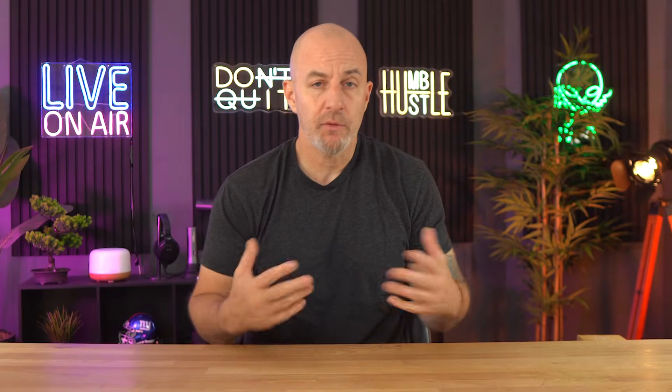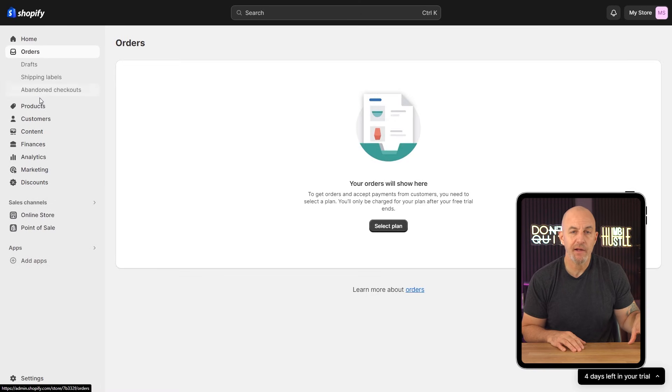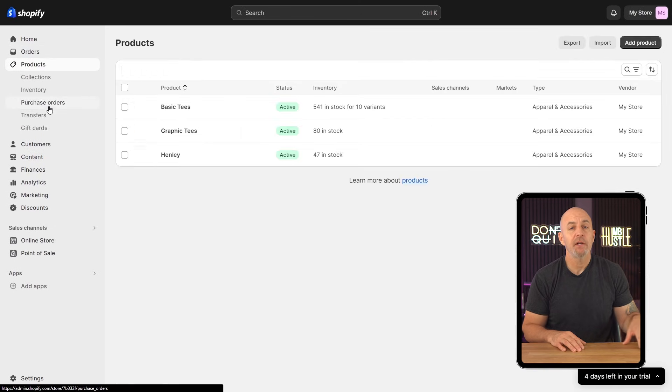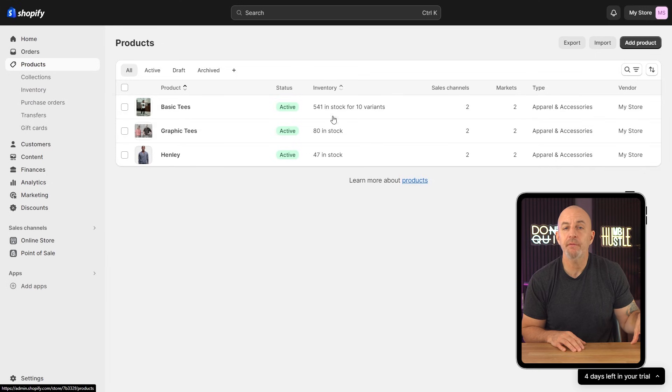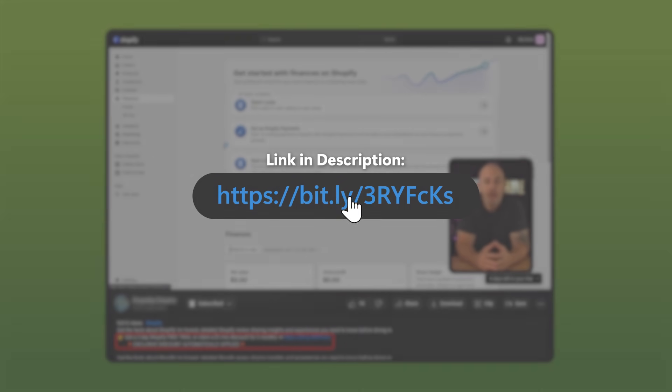If you get stuck during any point while you're getting started or just want to make sure you're doing everything the right way, we actually have a full step-by-step Shopify tutorial that's going to walk you through the entire process, from setting up your account to launching your store. It's great if you want to follow along and see exactly how everything works in real time. I'll link that in the description below, so make sure to go check it out.